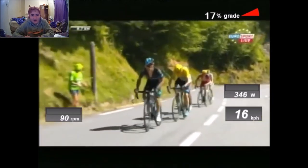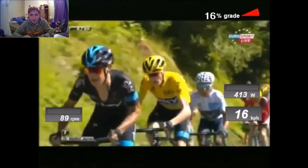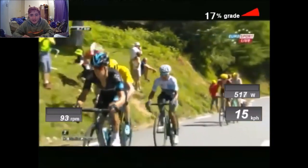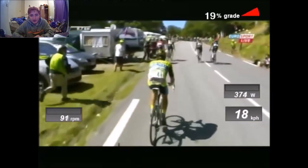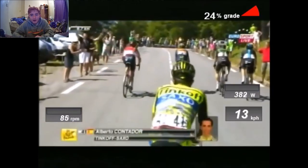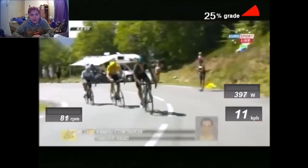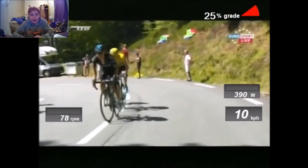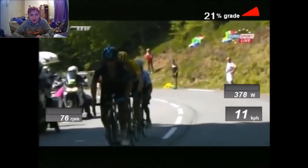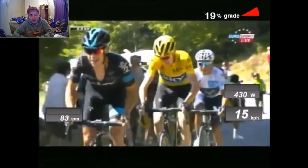We've got TJ Van Garderen riding for BMC. The Pistolero is about to get dropped with about 5.7km to go. Richie Porte is now on the front, and Hessing has been caught by everyone. This is the point where you're just like — fair enough. They've been riding 6.2, 6 watts per kilo up until now. Geraint Thomas, Pierre Rolland, Jürgen Van Den Broeck, and Valverde are there, while Froome, Quintana and Porte are just a level ahead of everyone else.